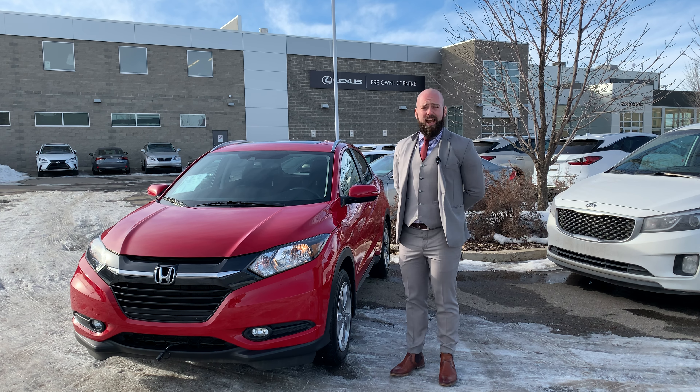Inside and out you're gonna find hardly any imperfections. Whoever had it before really cared for it well. Come and check us out — we're at 17130 111th Ave. Once again I'm Jared from Lexus. Thanks for your time.